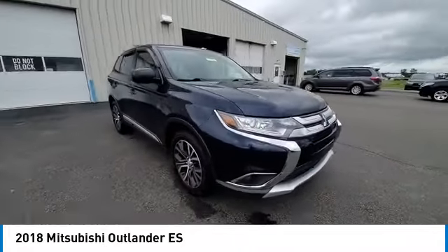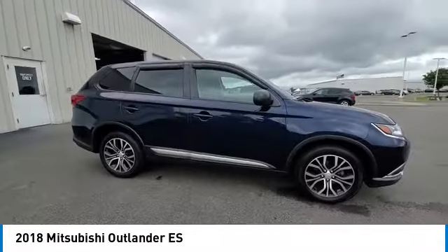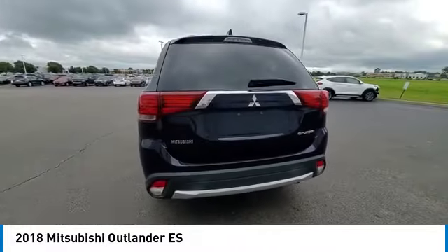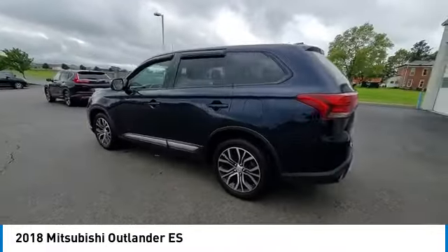With super all-wheel control and a five-star frontal and side impact crash test rating, peace of mind comes standard. This vehicle has less than 75,000 miles.